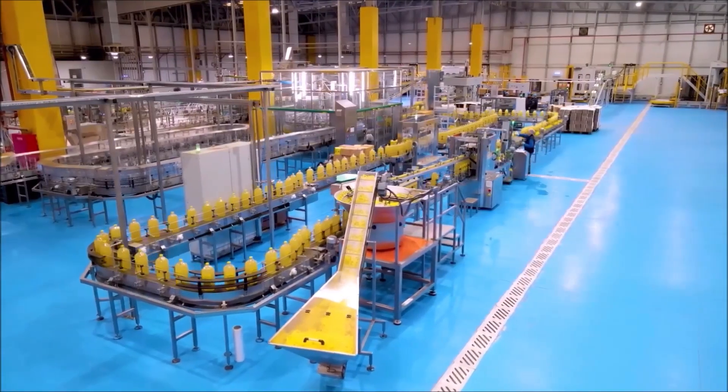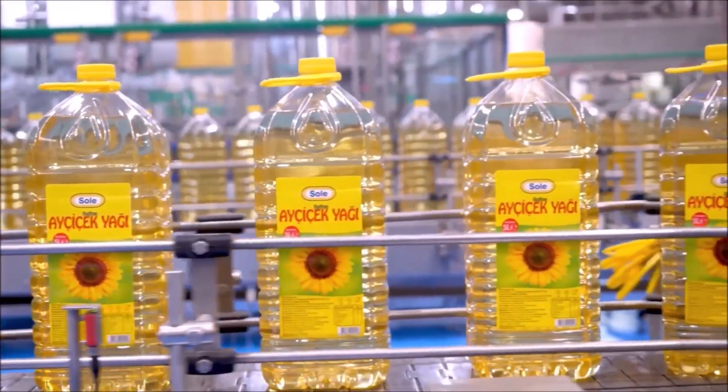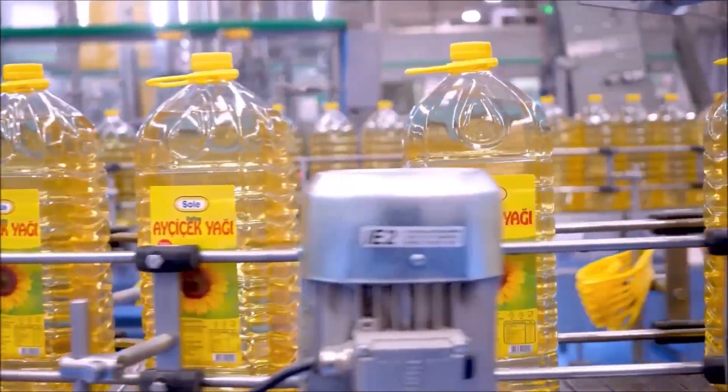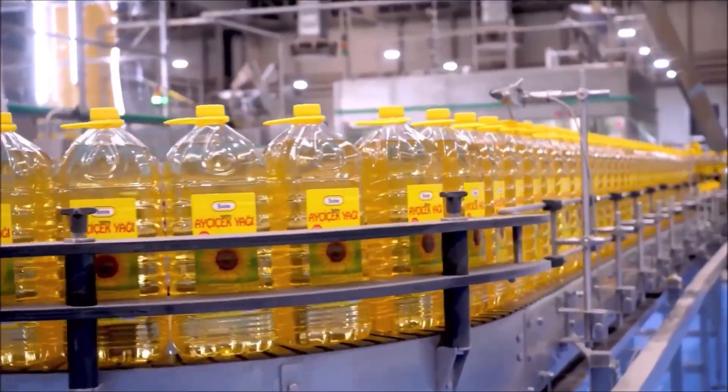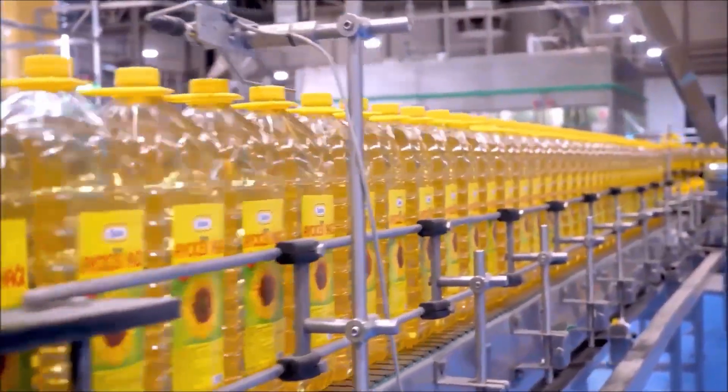Every bottle of sunflower oil is not only delicious, but also packed with nutritional value. Have you ever tried sunflower oil in your meals? Share your thoughts with us.